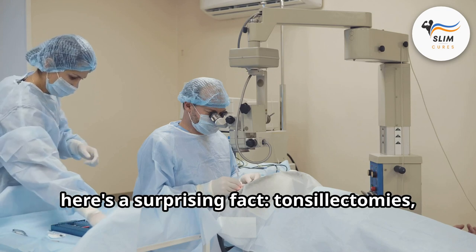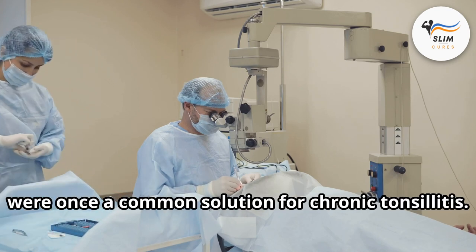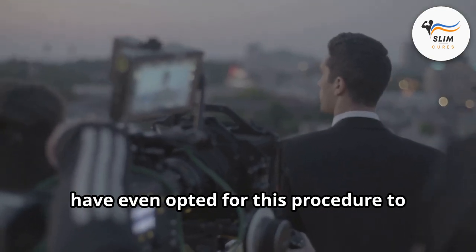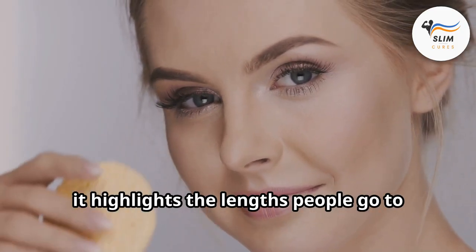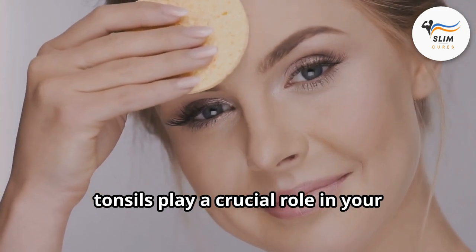Here's a surprising fact: tonsillectomies — the surgical removal of tonsils — were once a common solution for chronic tonsillitis. Did you know some Hollywood stars have even opted for this procedure to achieve a slimmer jawline? While this might sound extreme, it highlights the lengths people go to for aesthetics. But remember, tonsils play a crucial role in your immune system.